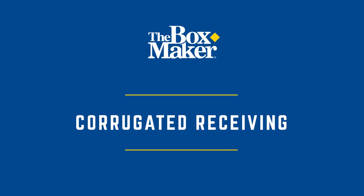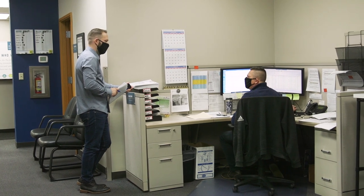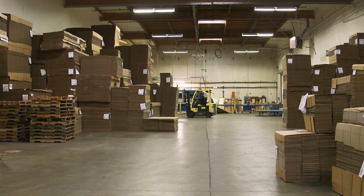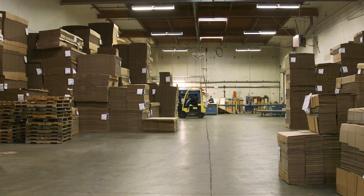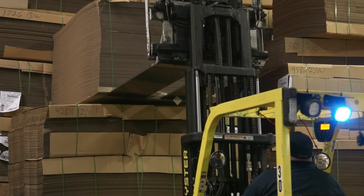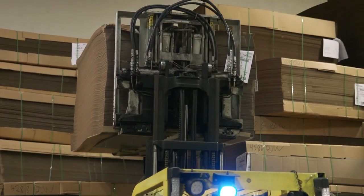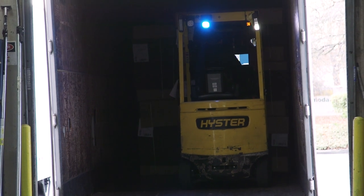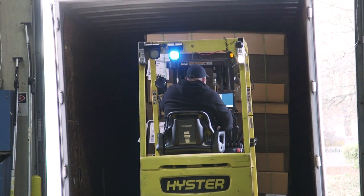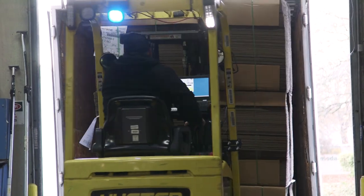After your order is entered by Client Services, it goes to production support for scheduling and to be routed for production. The Boxmaker is a corrugated sheet plant — we purchase raw material or sheets directly from a corrugator. Most of our supply comes from a corrugator just a few miles away, and their raw paper is supplied largely by local mills. All of our corrugated suppliers are Sustainable Forestry Initiative certified. Each order of raw material is custom manufactured for each client project. Our raw materials inventory will typically turn over in 18 to 36 hours and we receive approximately six truckloads per day.